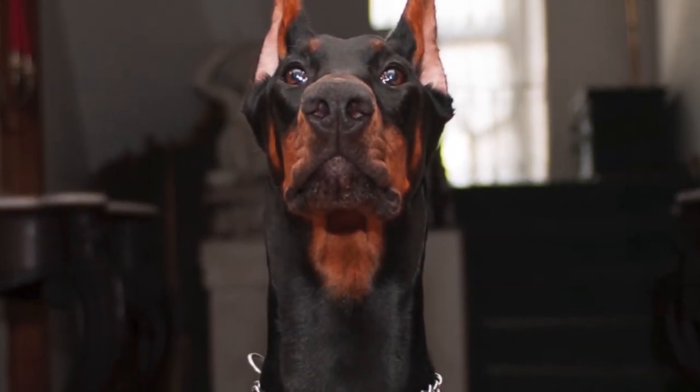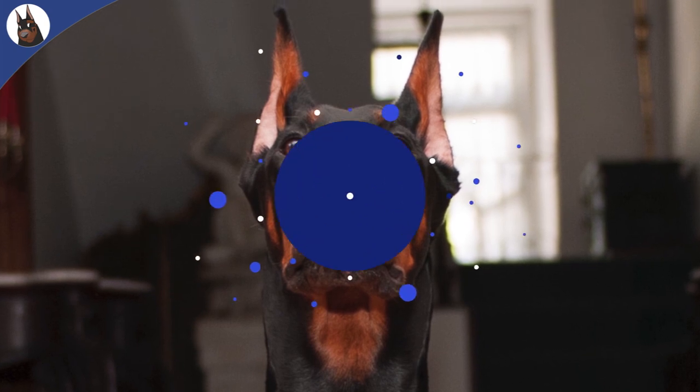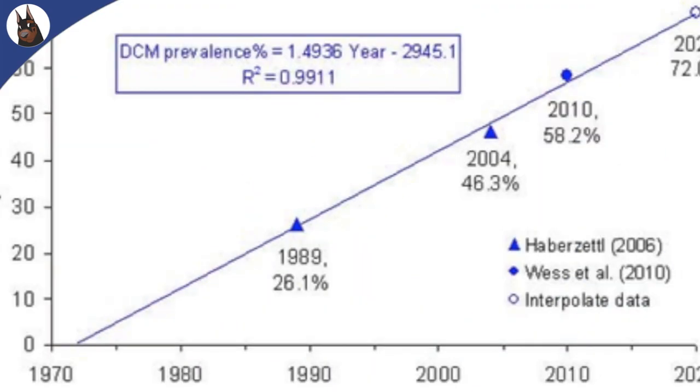I'm the Doberman Guy. Today I'm going to show you something that affects the Doberman in large scale: the DCM, also known as dilated cardiomyopathy.